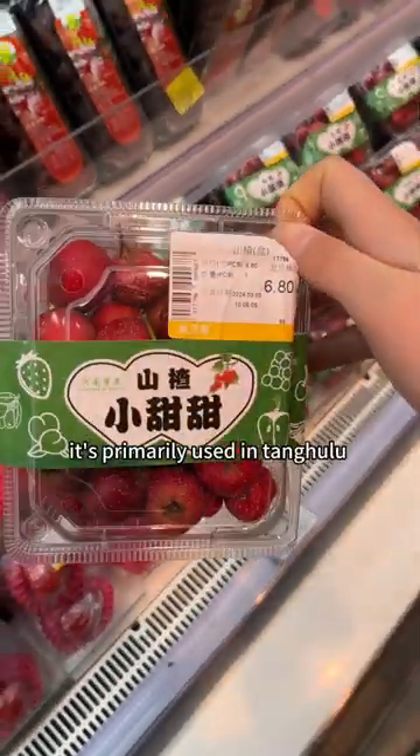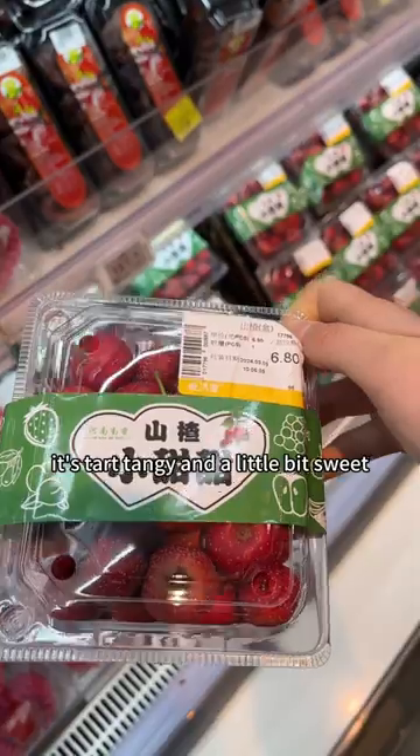This is hawthorn. It's primarily used in tanghulu and fruit leather-like snacks. It's tart, tangy, and a little bit sweet.